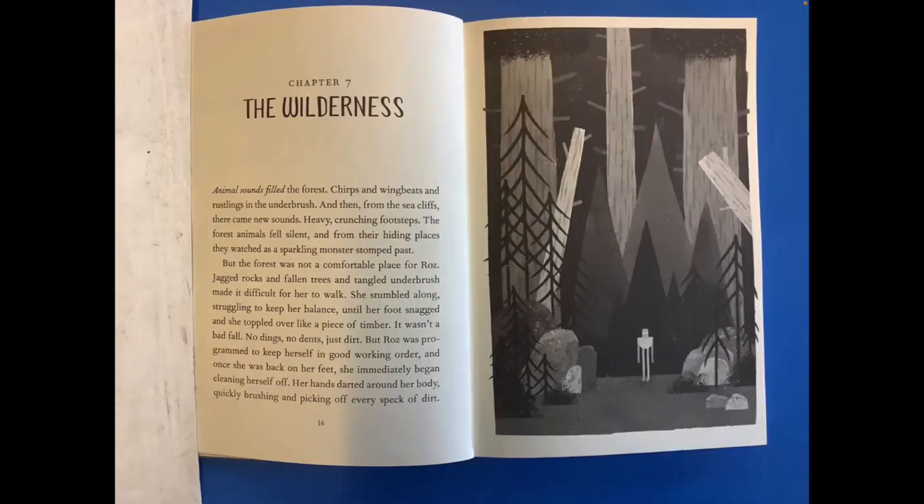Chapter 7: The Wilderness. Animal sounds filled the forest — chirps and wing beats and rustlings in the underbrush. And then from the sea cliffs, there came new sounds: heavy, crunching footsteps. The forest animals fell silent and from their hiding places, they watched as a sparkling monster stomped past.